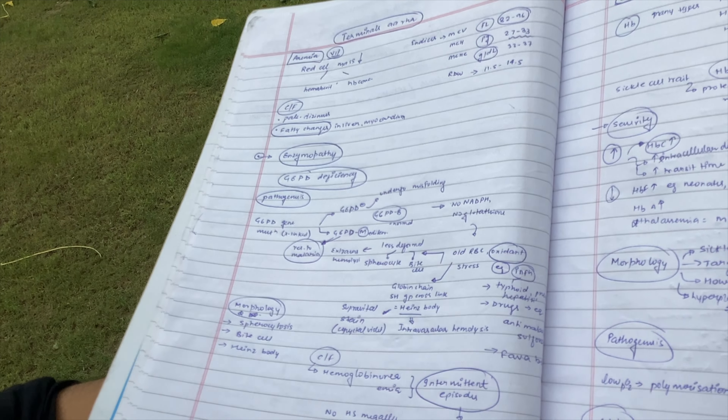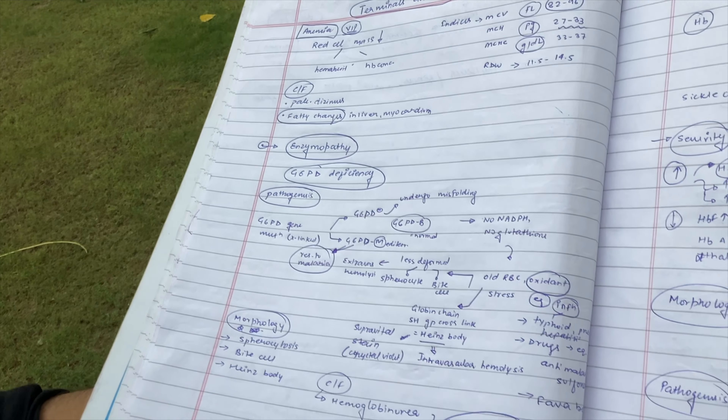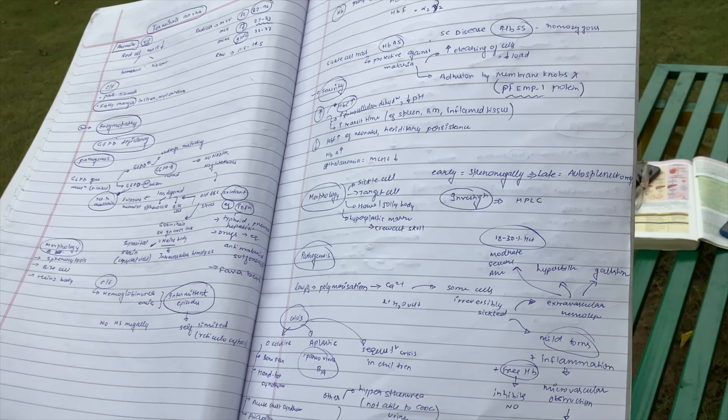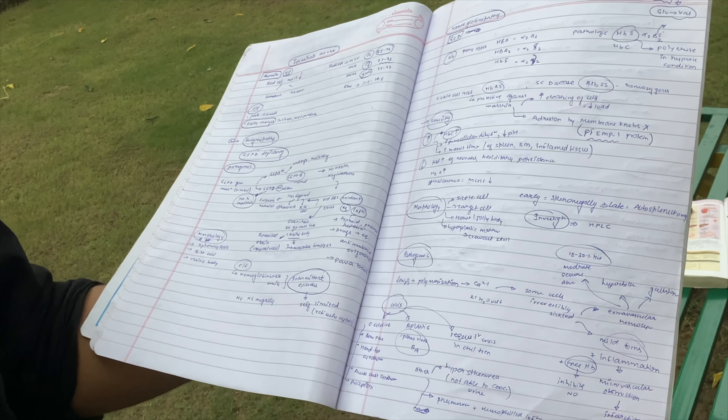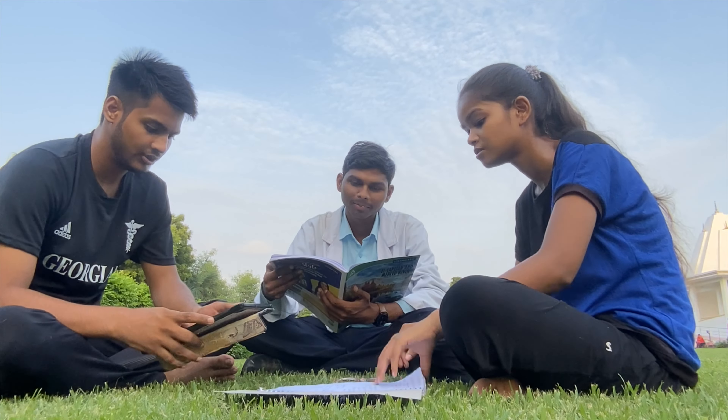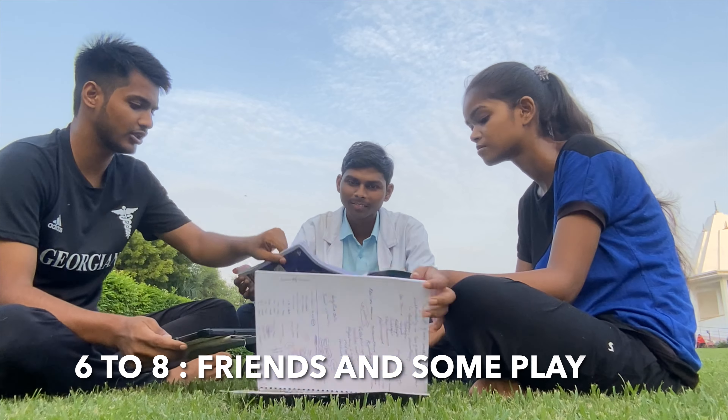Today I am reading about various types of anemias — sickle cell anemia and thalassemia — and I'm also making notes of all of that. Let's see if I can complete the anemia chapter from Robbins today.